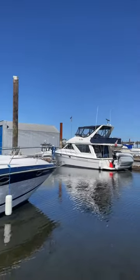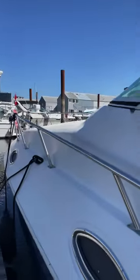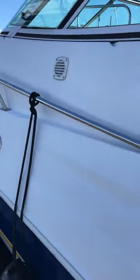This boat is a one owner boat. Our seller has owned it since brand new — very, very well kept boat.